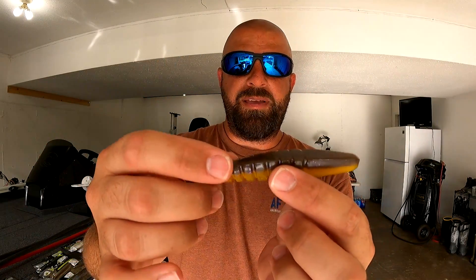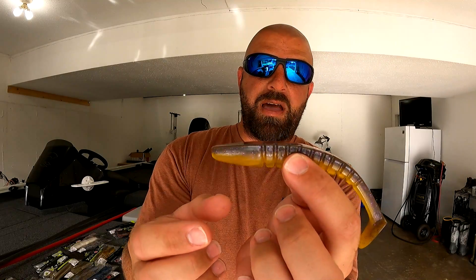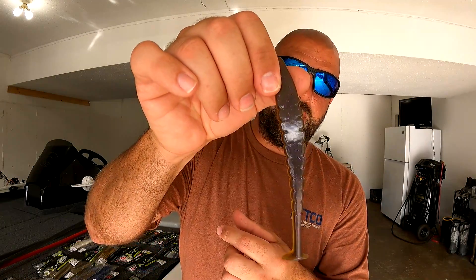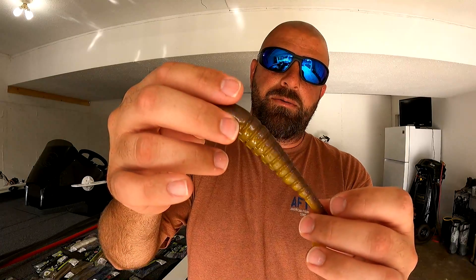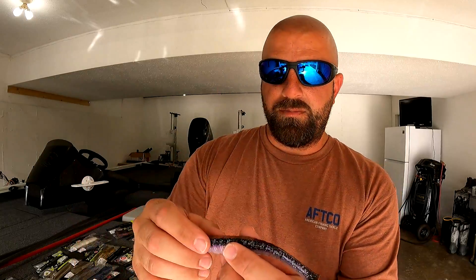Last up, the big boys — the 5.5-inch Mega Swammer in Bluegill and Purple Shiner. That's a big bait. Definitely a 5 or 6/0 swim bait hook for sure — probably a 6/0 Mustad belly-weighted swim bait hook. This one is definitely a standalone for me. The 3.5 and 4-inch are mainly underspin or trailers, but this one right here is a standalone. The Purple Shiner is an awesome color too.